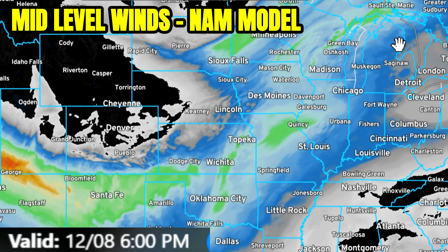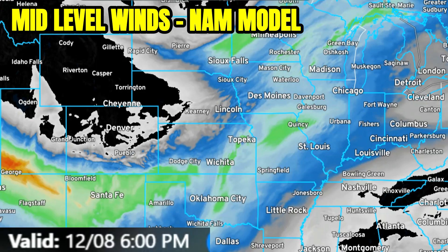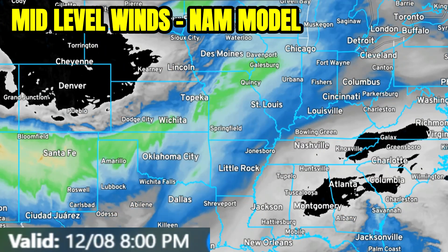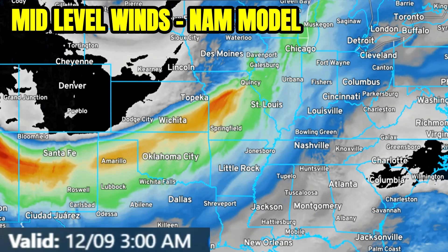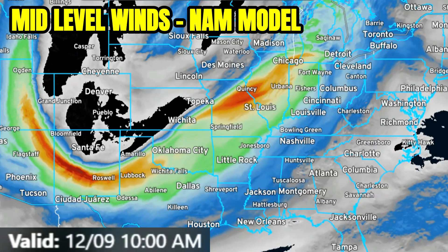Let's talk about the mid-level winds with the NAM model, because this is actually what's going to help influence this. We're going to have a little piece of energy move through northern Missouri on Friday — that's what's sparking that Friday marginal risk. That's mainly going to be for some elevated thunderstorms that could produce some hail, maybe some wind gusts 50 to 60 miles per hour, but overall a pretty low-end threat, not even really much in the way of that level 1 risk.